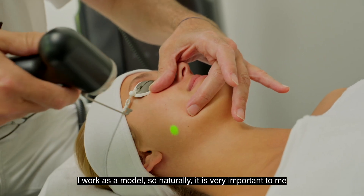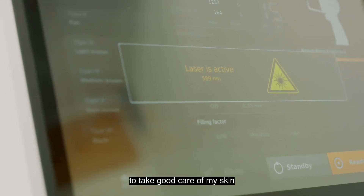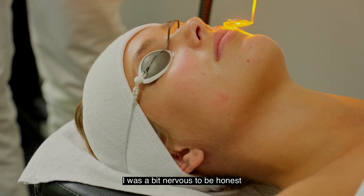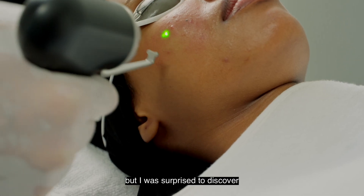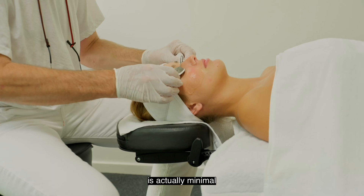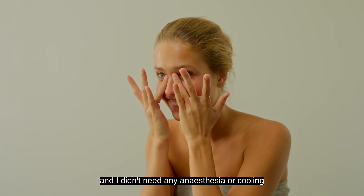I work as a model so naturally it's very important to me to take good care of my skin. When the treatment first started I was a bit nervous, to be honest, but I was surprised to discover that the discomfort with the Atbalight TX laser is actually minimal and I didn't need any anesthesia or cooling.